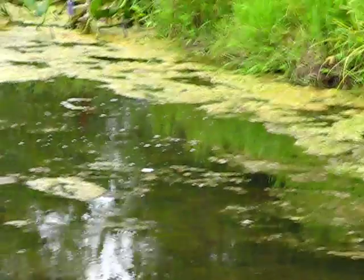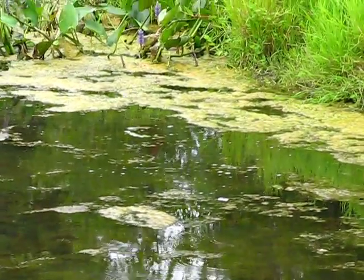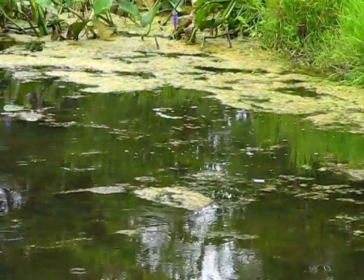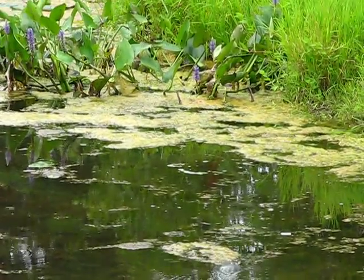It took me forever to even identify him. Everyone was saying there was a weasel in the pond, and I was like, he is way too cute to be a weasel. He does not have that long snout, and I don't think weasels can swim that well. Of course, I thought it was a beaver, but he's too small to be a beaver.